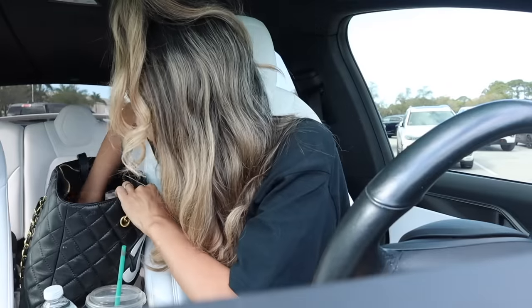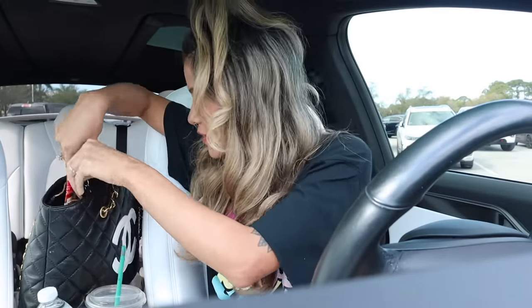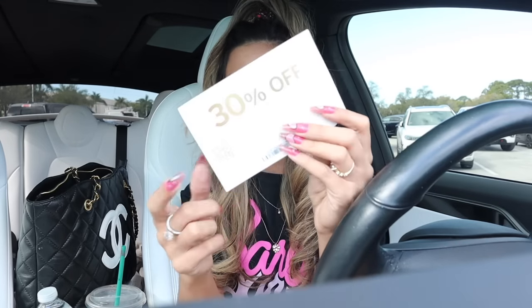Hey guys, welcome back! Are you ready to shop the Victoria's Secret semi-annual sale and the Bath and Body Works semi-annual sale? It's actually coming to an end very soon, so I thought why not make one more video before the sale ends completely. I saw on their website they have 75% off a bunch of goodies, and I have a few coupons — the Pink one says 30% off a full price item from January 10th through the 16th.